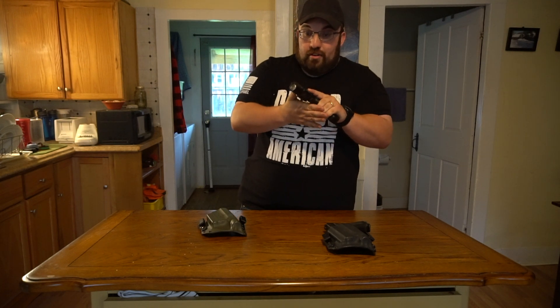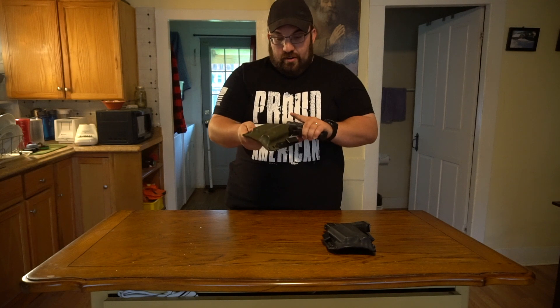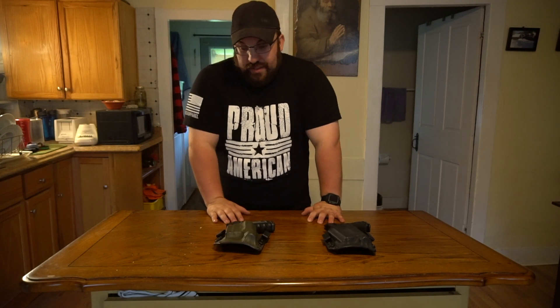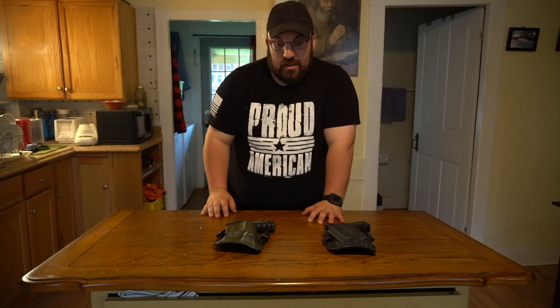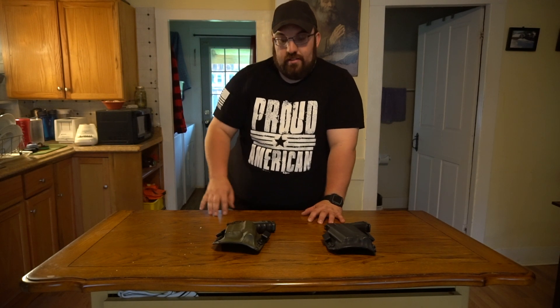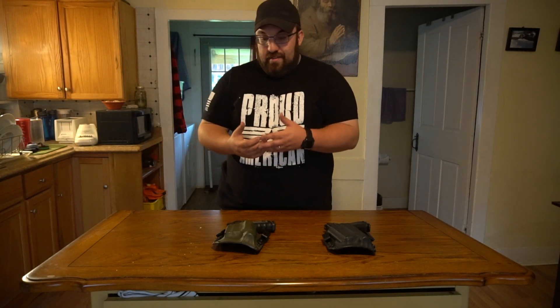This firearm is truly my EDC, and this holster I can wear just fine and conceal while moving about my daily life. That X300UB protrudes a good bit past the Glock 19, and this holster does just fine. Again, removable clips, outside waistband and inside the waistband compatibility, and they've got those loops.